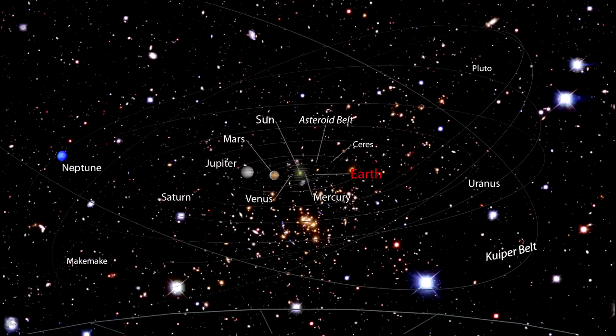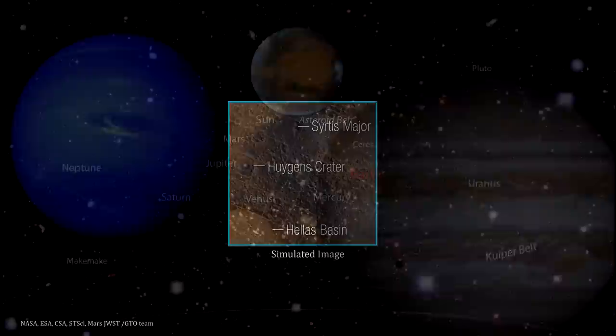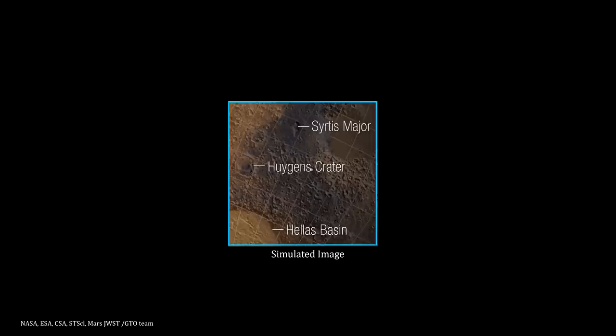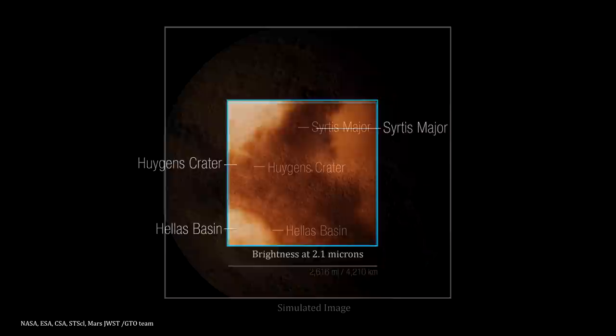The James Webb Space Telescope took a look at three solar system planets in 2022: Mars, Jupiter, and Neptune. We'll start with Mars. This image shows a small region of the planet's eastern hemisphere constructed via a surface reference map from NASA and the Mars Orbiter Laser Altimeter. In near-infrared light, the image is dominated by reflected sunlight and reveals surface details. The rings of Higgins Crater, the dark volcanic rock of Cerdus Major, and brightening in the Hallis Basin are all apparent.